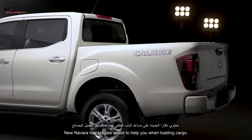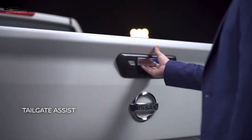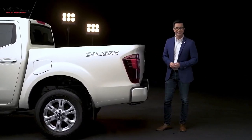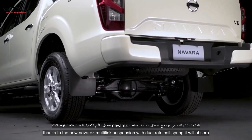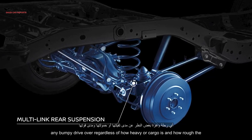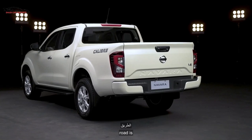The new Navara has tailgate assist to help you when loading cargo — you never have to slam it again. Thanks to the new Navara's multi-link suspension with dual-rate coil spring, it will absorb any bumpy drive over regardless of how heavy your cargo is and how rough the road is.